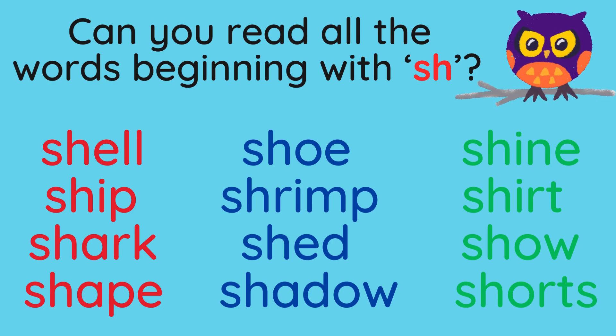And the blue column: Shoe. Shrimp. Shed. Shadow. And lastly the green column: Shine. Shirt. Show. Shorts.